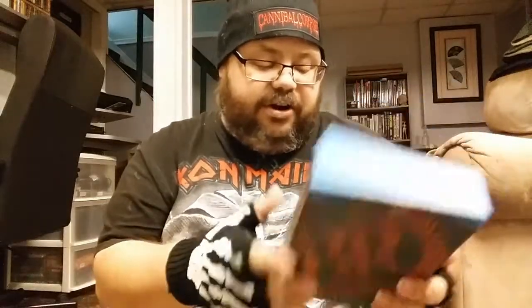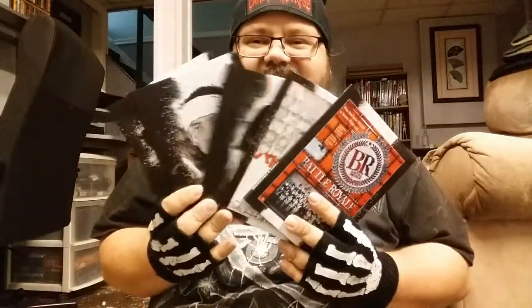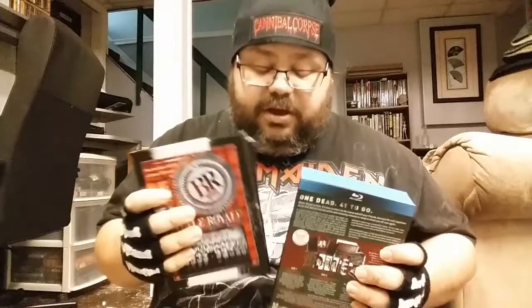Then we got Poultrygeist: Night of the Chicken Dead - I love this movie, it's hilarious. It's just awesome, buy it if you've never seen it. Then we got Battle Royale limited edition from Arrow - the British version which comes with all this kickass stuff. It's a three disc set, great stuff. You can't go wrong with Battle Royale at any time.